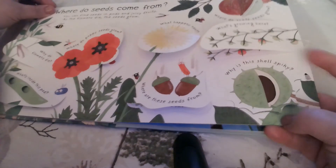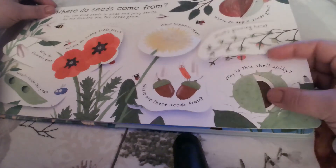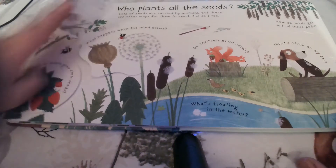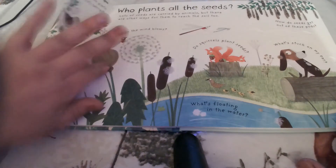So why is this shell spiky? To stop animals from eating the seeds inside — it's their little form of body armor to protect themselves. So who plants all the seeds? Lots of seeds are carried by animals, but there are other ways for them to reach the soil too. Why do some plants have tasty berries? So that birds eat them and the seeds inside, and the seeds drop to the ground in the bird's droppings, and then they can grow and make new plants.